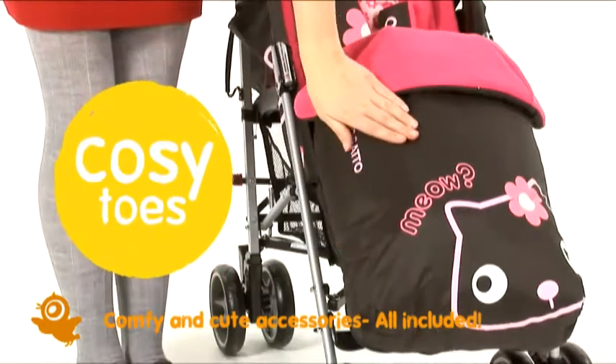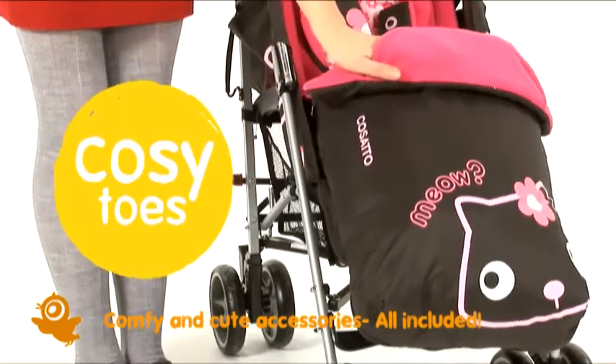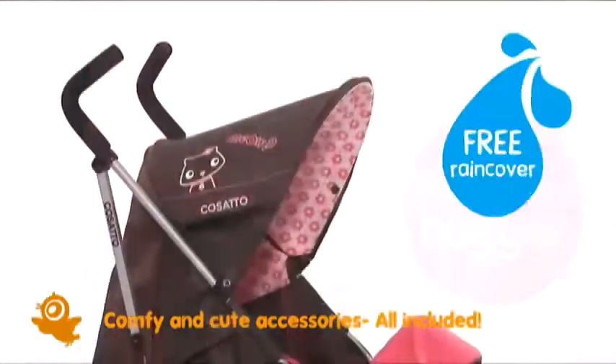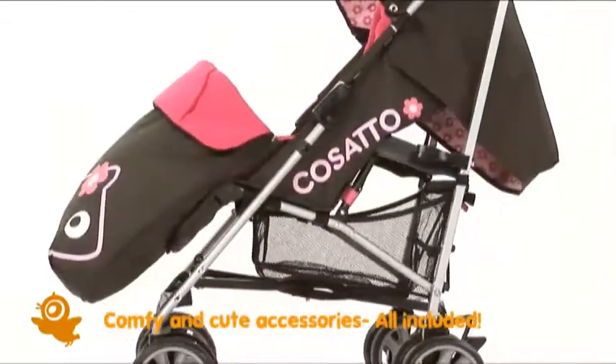There's a fleece-lined cosy-toes with kangaroo pouch to keep little hands toasty, chest pads and a head hugger, a rain cover and a storage basket to stash your stuff.